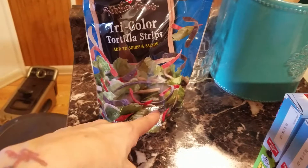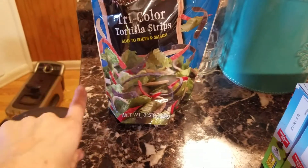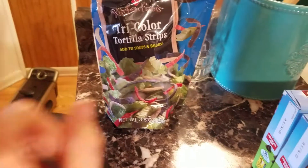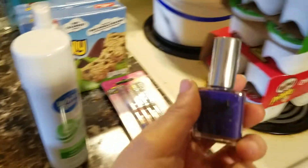I picked up these tricolor tortilla strips because I'm going to make a salad with the rest of the pulled pork. I'm going to do hard-boiled eggs — I like going all out with my salads because it fills me up for work. I'm going to make a wrap with the pulled pork for lunch.